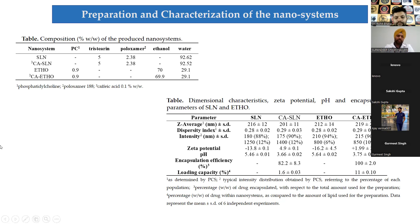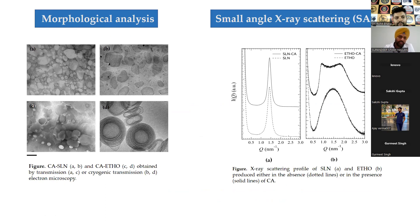Morphological analysis by TEM and cryo-TEM showed that SLNs were slightly irregular and flattened, while ethosomes showed very clear multilamellar structural organization. These results were compared with small angle X-ray scattering (SAXS), a technique to determine the distance between adjacent layers and confirm lamellar organization. A strong peak in the SAXS data confirmed lamellar structural organization in SLN.